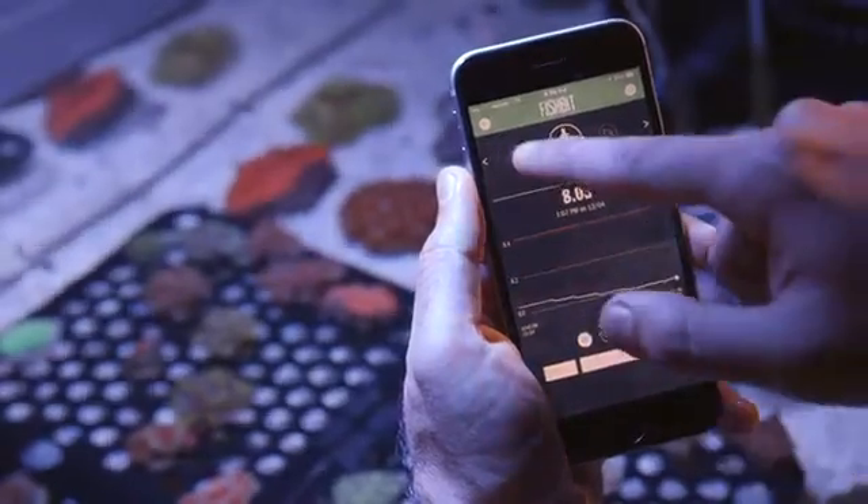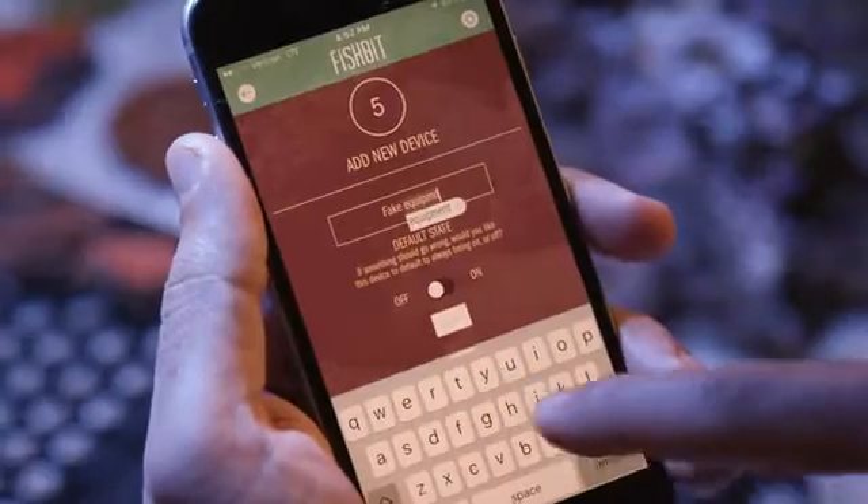We're here to bring your tank into the 21st century. We do this with real-time measurement of your water and intelligent control of your aquarium's devices. That means your fish and corals are thriving, whether you're in front of your tank, at work, or anywhere in the world.